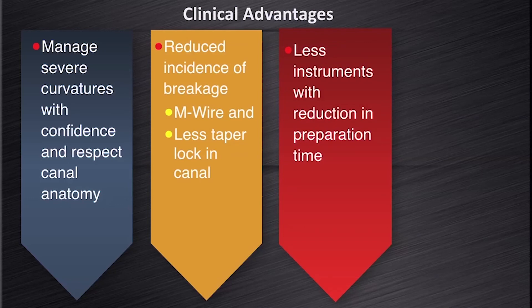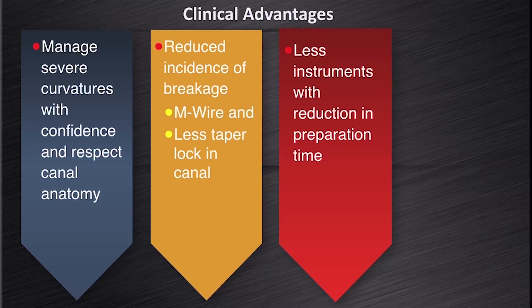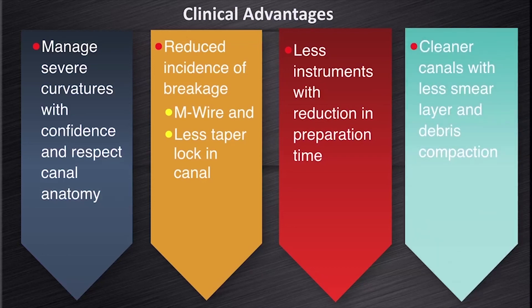Thirdly, we use fewer instruments with a drastic reduction in preparation time. And in my opinion, we end up with cleaner canals with less smear layer and debris compaction, due to the offset mass rotation principle of the ProTapernext instruments.